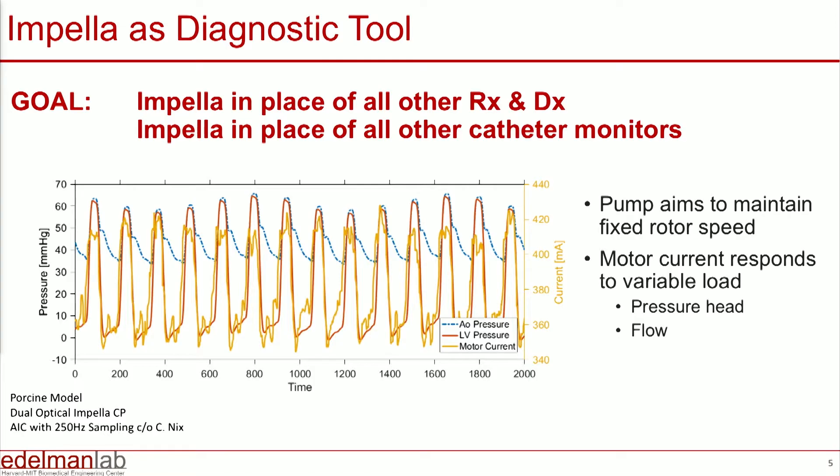In every single beat, in order to maintain that speed as constant, the Impella is sensing something in the ventricle and changing its speed. What we and our colleagues reasoned was that we could use the amount of motor current being fed and the pressure head — because that's what you actually measure — and extract a variety of left ventricular metrics right from the indwelling device.